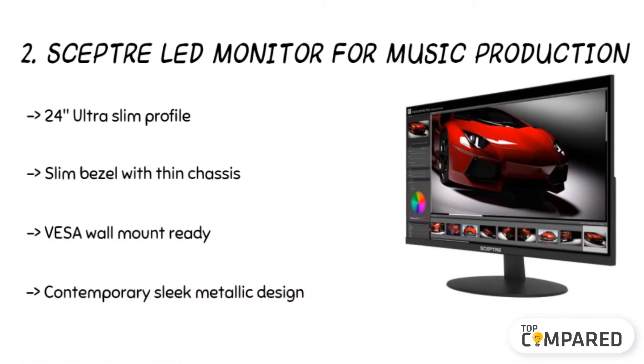The sleek and superior VESA wall mount ready design makes it easy to handle. It comes with two HDMI ports and a contrast ratio of 1000 to 1. The monitor also has inbuilt speakers.